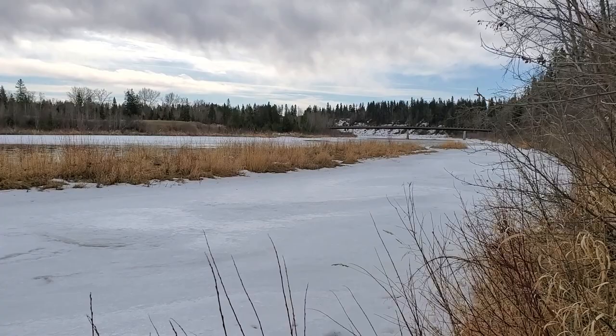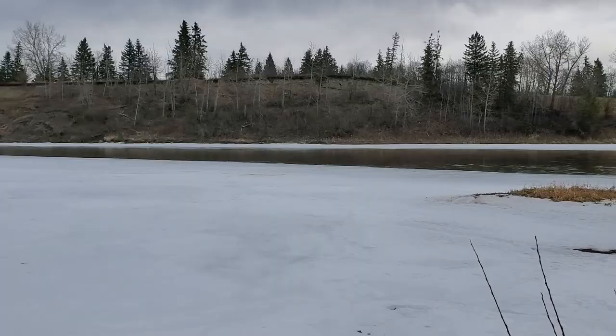That's the footbridge that connects to the other side into the river, covering the islands.